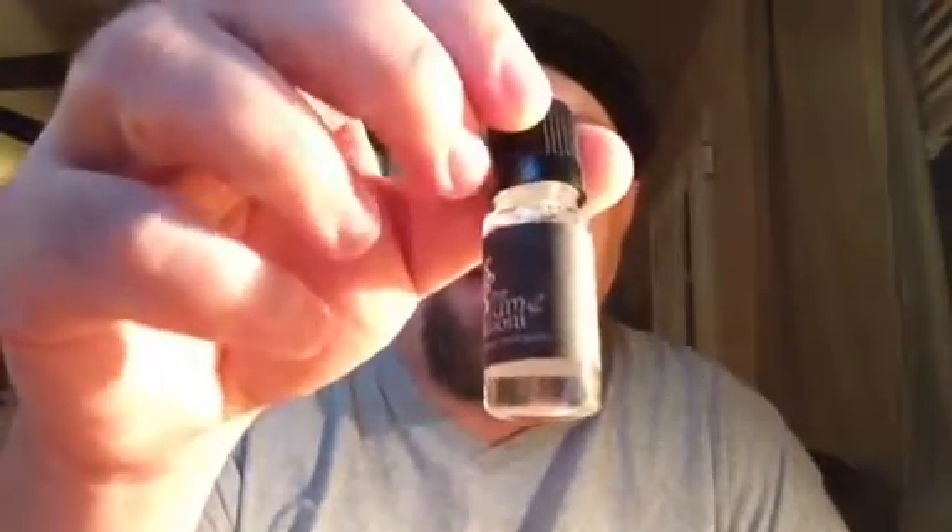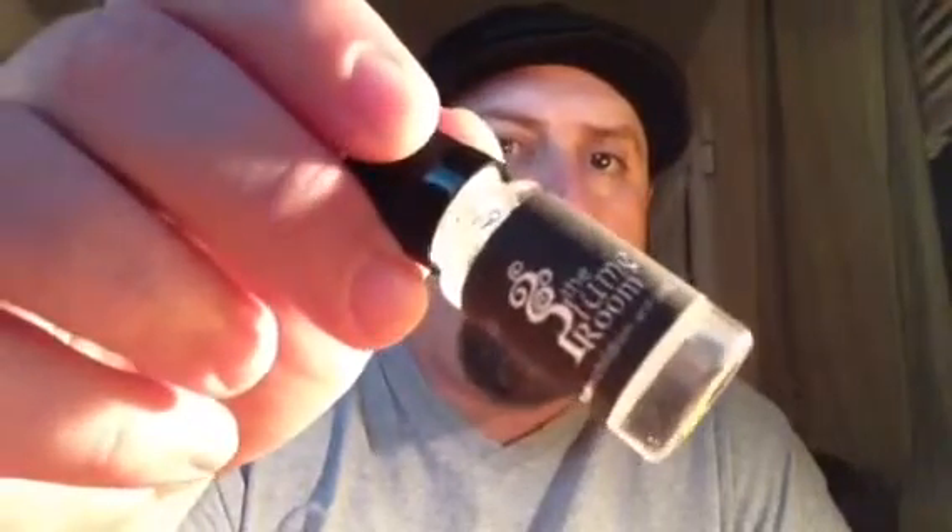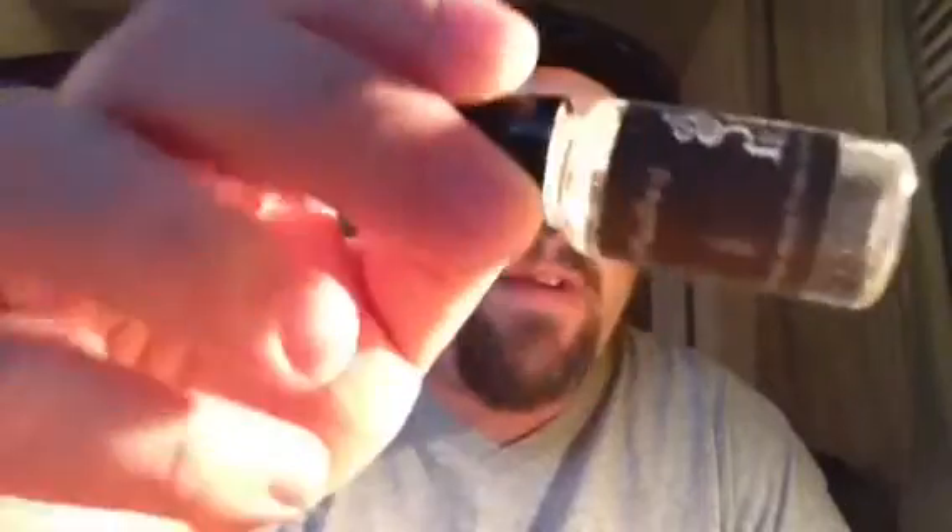This is the bottle that it came in. You can see the juice in there — it's just crystal clear juice, which I like. Crystal clear. It's a 50-50 mix, 6 milligram. It doesn't seem to be too thick for a 50-50.